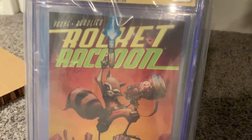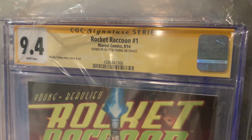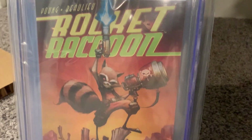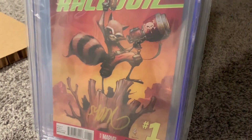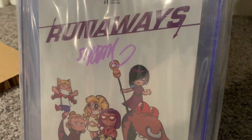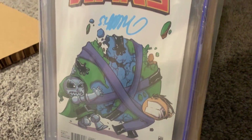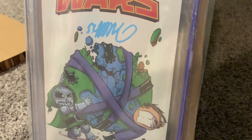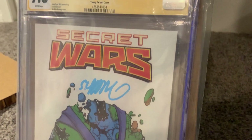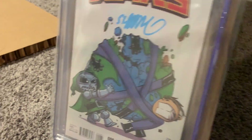We've got Rocket Raccoon — and here's our first 9.4. So 9.4 is the lowest grade we've seen so far; that's a strictly near mint book. Nice painted cover. Next we've got Runaways number one — 9.8. And there's going to be a Secret Wars movie here soon probably, so we've got Reed Richards and Doctor Doom fighting over the earth. This is Secret Wars number nine — 9.8. Awesome looking cover.